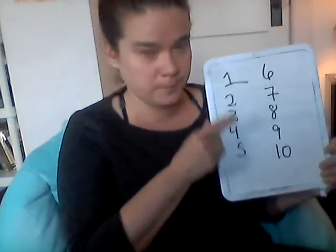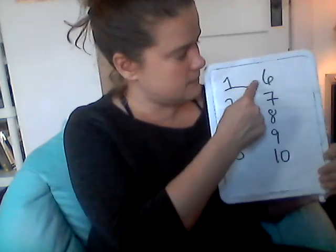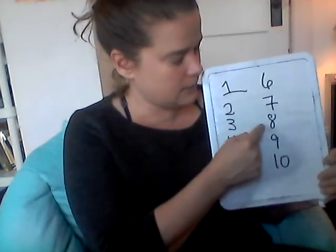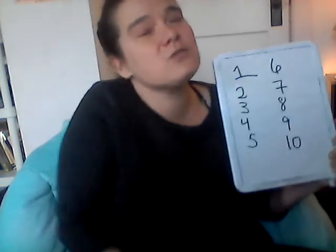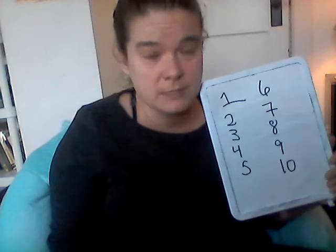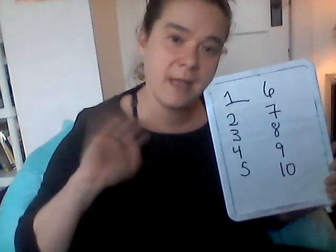One, two, three, four, five, six, seven, eight, nine, ten. Thank you so much for practicing numbers and learning sign language and French with me. Bye penguins!